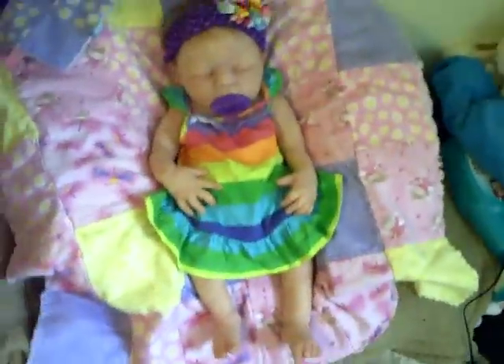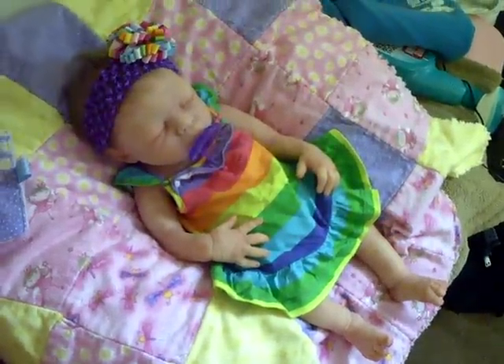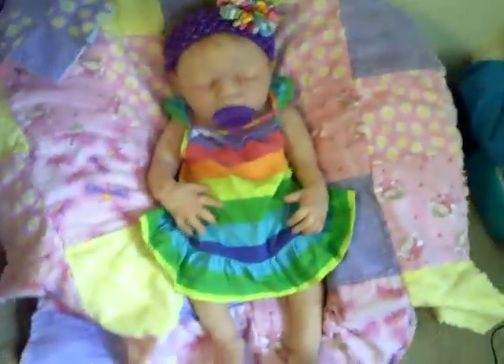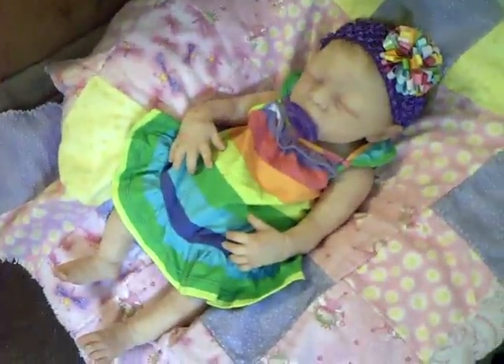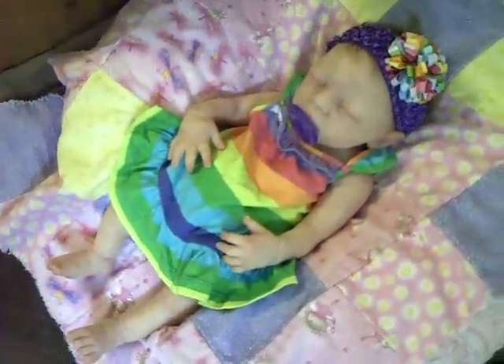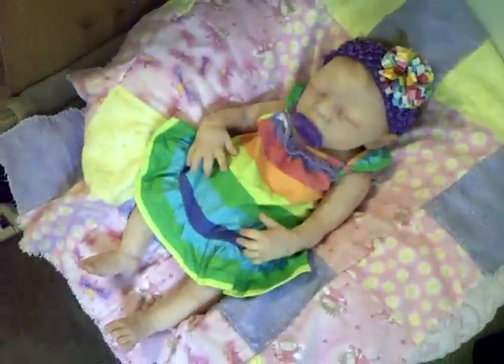So I hope you guys like this outfit of the day today. The dress I got — it's a Carter's. It came in a set with another dress actually. So that's our outfit of the day today. Thank you guys, have a great day.